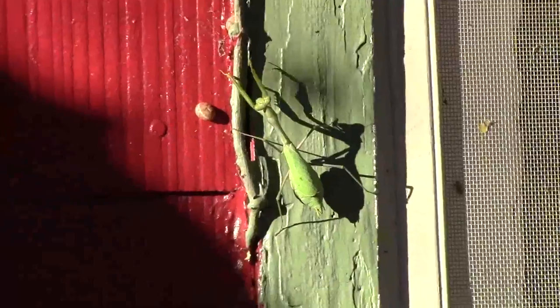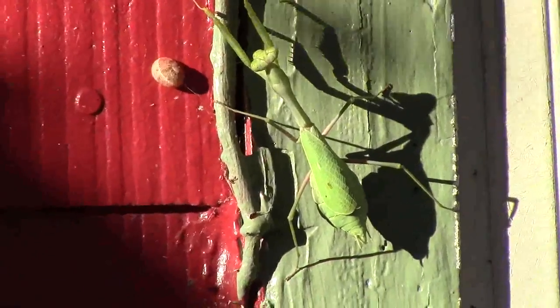He's right there. Maybe I'll have to move over closer to him. That's a little bit better. It's a praying mantis.